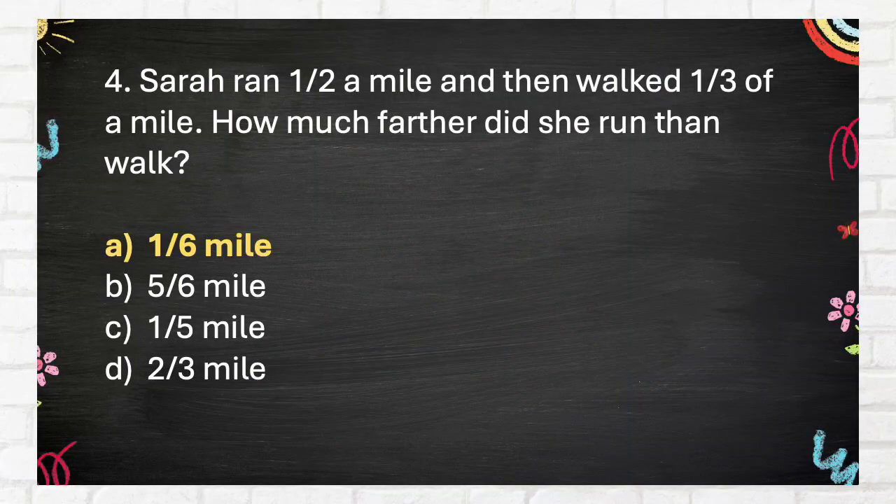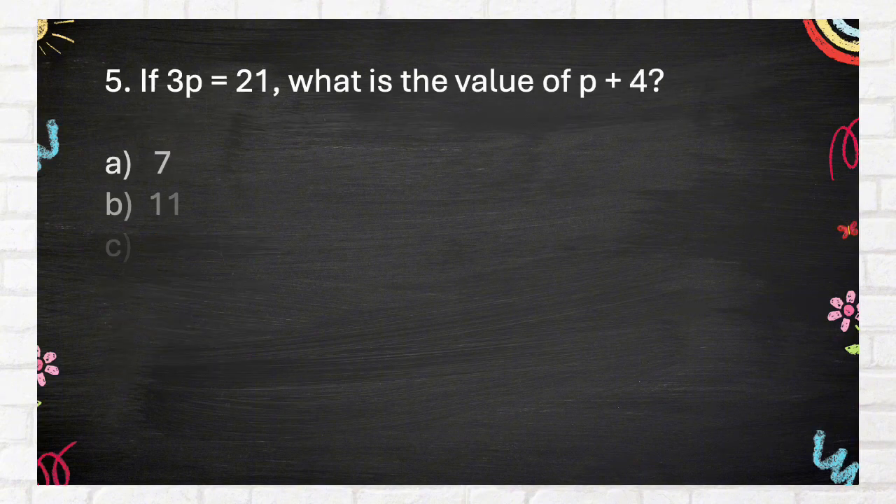The correct answer is one-sixth mile. Question 5: If 3p = 21, what is the value of p + 4? A. Seven, B. Eleven, C. Twenty-five, D. Twenty-eight.